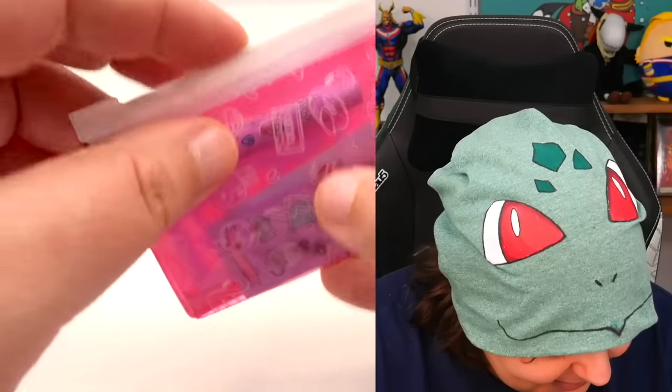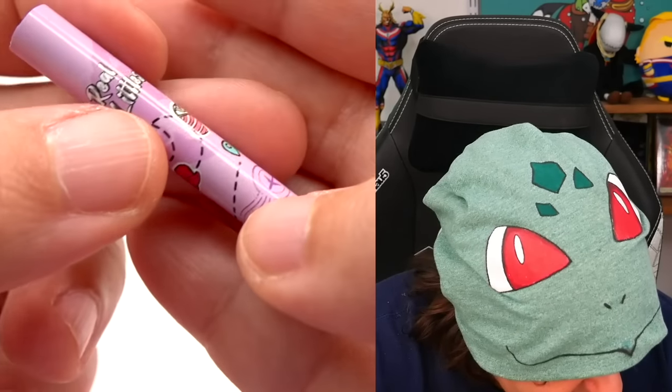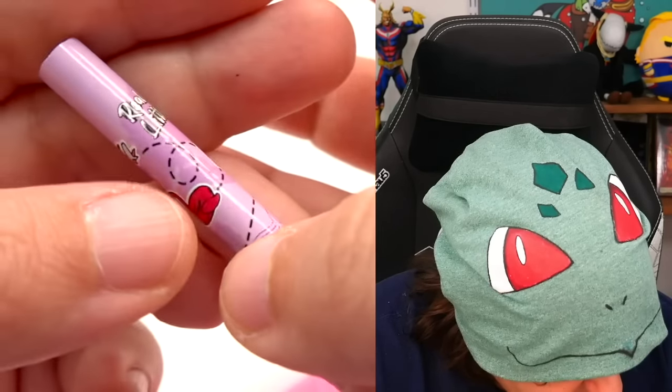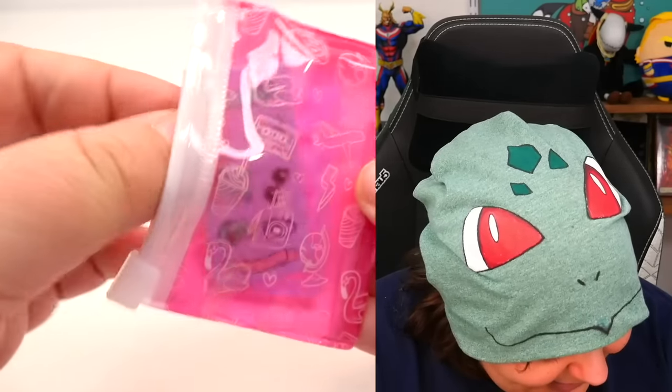I can already see a pencil. Let's take it out. Here is the tiny pencil — still with the theme of travel. Very cute. I also see some stickers. I want to take out the stickers.